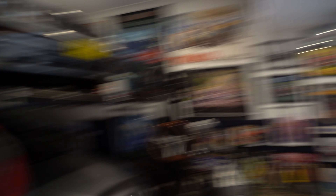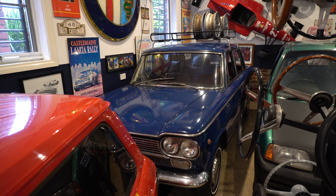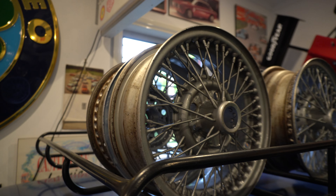At the back you'll see a Fiat 1500 Mark Three — the blue one on the left. It has sentimental reasons as his dad had a white one. It's a great little family car to bring out to car shows. He's just picked up some Borrani rims to go on it.